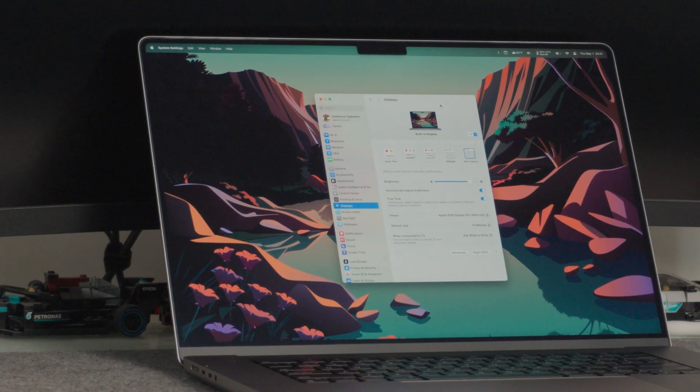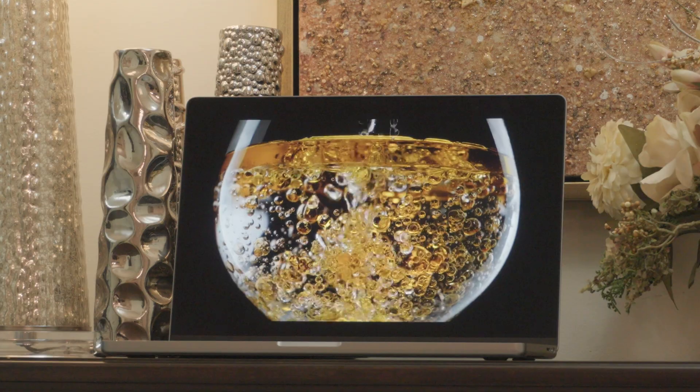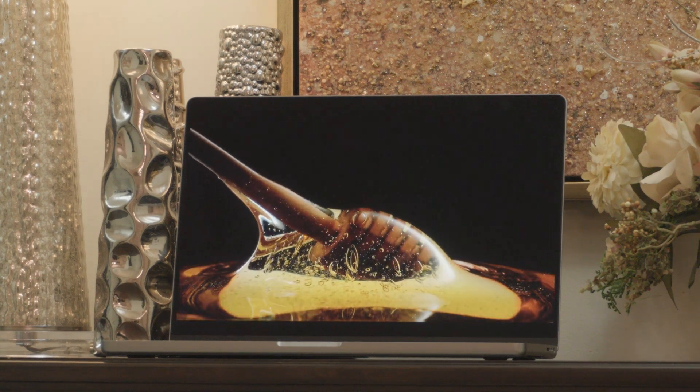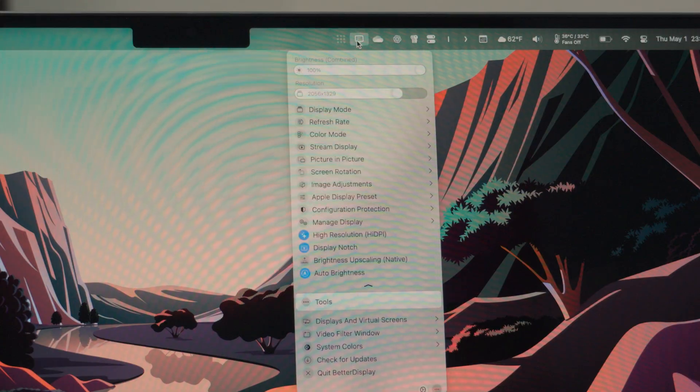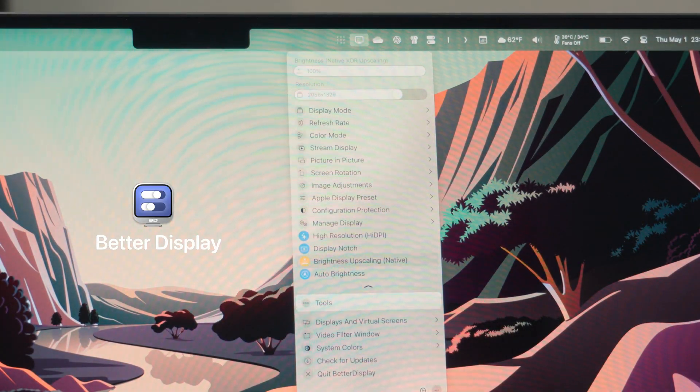Now the display. It's a 16.2-inch Liquid Retina XDR display that supports 120Hz ProMotion. This screen is incredible and it's the single reason I cannot switch to a MacBook Air. Everything's super sharp, colors are super vibrant, and thanks to the mini-LED backlight it gets pretty close to OLED black levels. It can do 500 nits for SDR content, 1,000 nits sustained for HDR, and up to 1,600 nits for HDR highlights. I do use an app called Better Display to upscale SDR brightness to the full 1,000 nits, but only when absolutely necessary — it chews through battery and makes the screen a little warm.